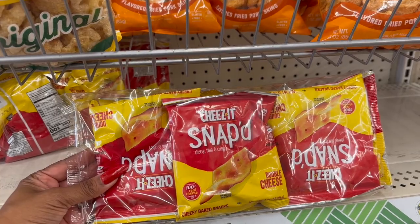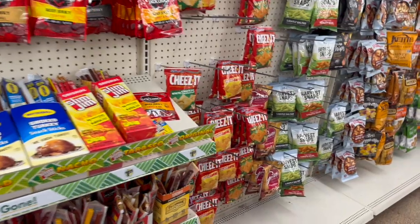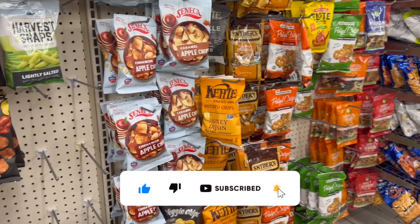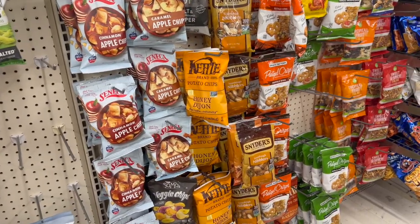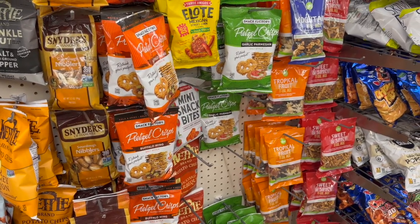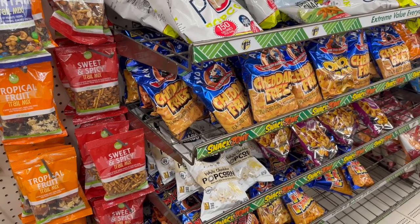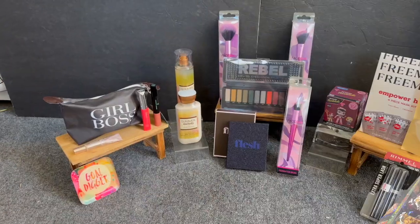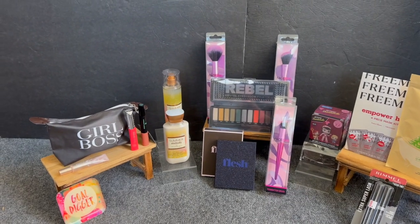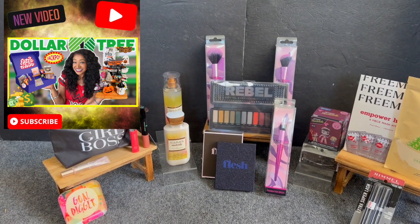That's everything new at my local Dollar Tree — quite a few new items and major name-brand finds, especially in the toy section, perfect for Christmas, toy drives, and gifts. Now let's take a look at this week's amazing subscriber prize — a namaste relaxation-themed gift. Don't forget to check out my Dollar Tree haul for the week, which also has an amazing subscriber gift opportunity — I'll link that at the end of the video.